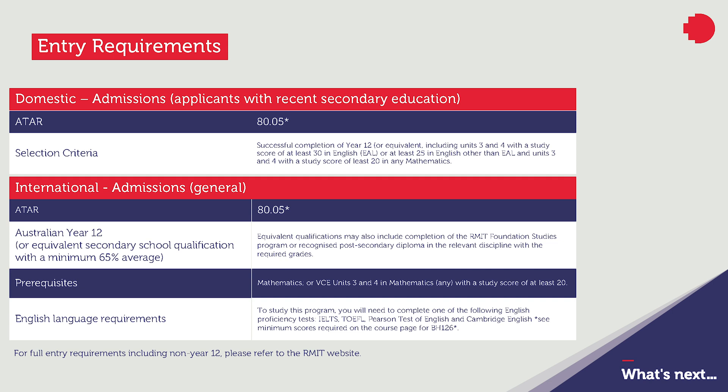The entry requirements for our international students include Australian year 12 or equivalent secondary school qualification with a minimum average of 65. Equivalent qualifications may also include completing the RMIT Foundation Studies program or a recognized post-secondary diploma in the relevant discipline with the required grades, mathematics or VCE units 3 and 4 in mathematics with a study score of at least 20, and of course the English requirements as required by the university.